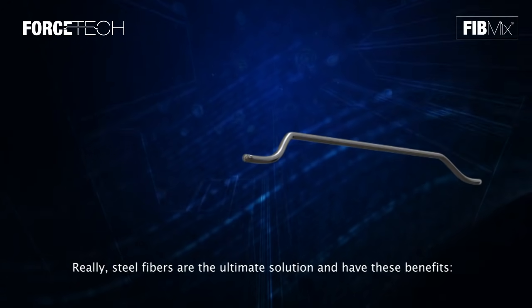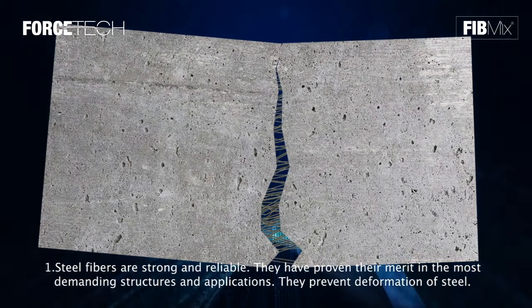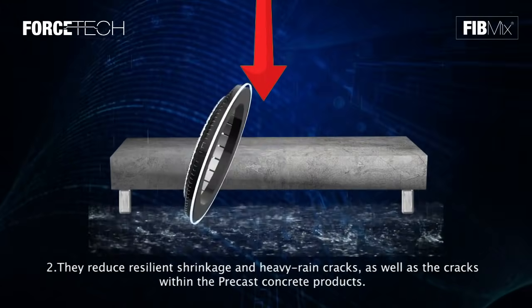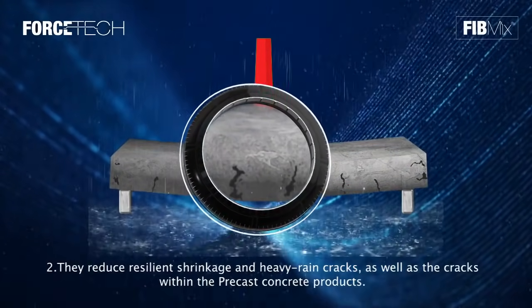Steel fibers are the ultimate solution and have these benefits. One: steel fibers are strong and reliable — they have proven their merit in the most demanding structures and applications, and prevent deformation of steel. Two: they reduce residual shrinkage and heavy rain cracks, as well as cracks within precast concrete products.